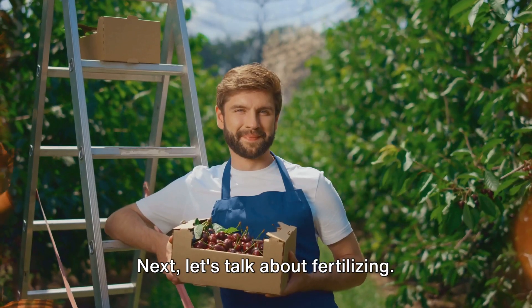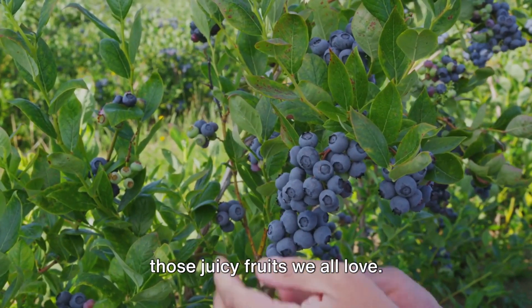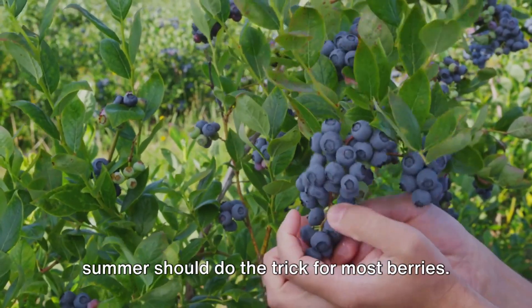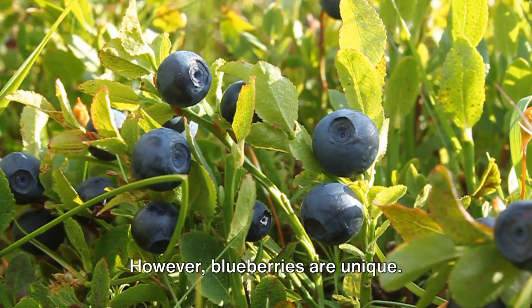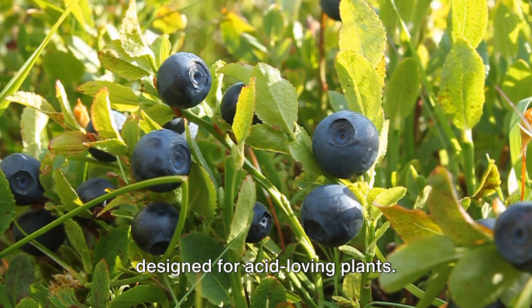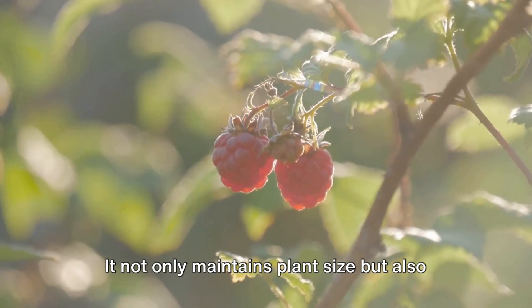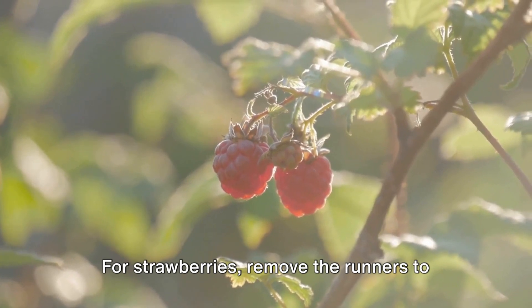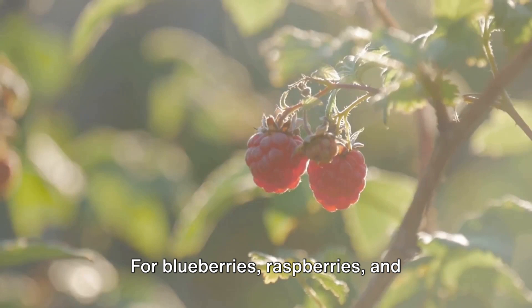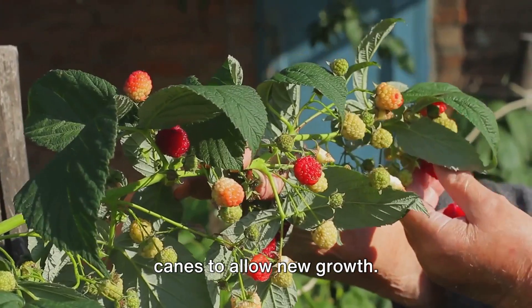Next, let's talk about fertilizing. Berries are heavy feeders, meaning they require plenty of nutrients to produce those juicy fruits we all love. A balanced, slow-release fertilizer applied in early spring and again in summer should do the trick for most berries. However, blueberries prefer acidic soil, so they'll benefit from a fertilizer specifically designed for acid-loving plants. Pruning is another crucial aspect of berry care — it not only maintains plant size but also encourages better fruit production. For strawberries, remove the runners to focus the plant's energy on fruiting. For blueberries, raspberries, and blackberries, prune in late winter or early spring, removing old or damaged canes to allow new growth.